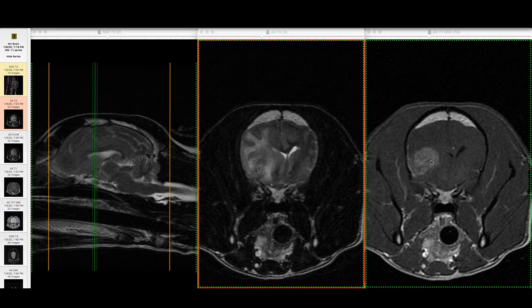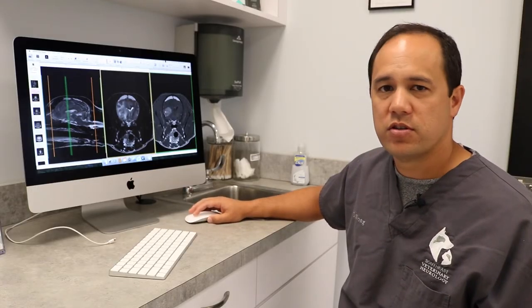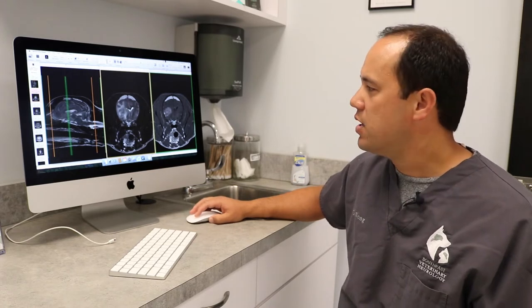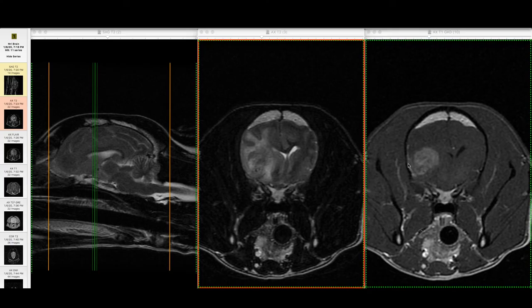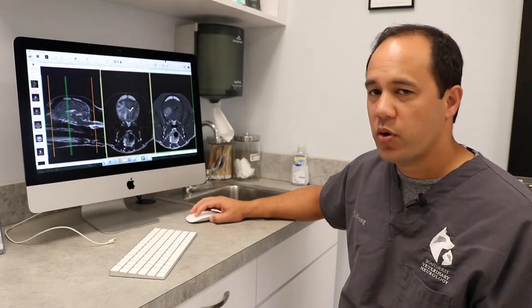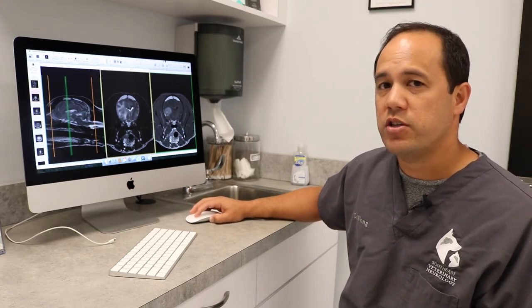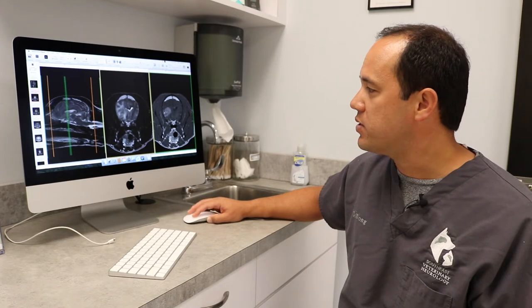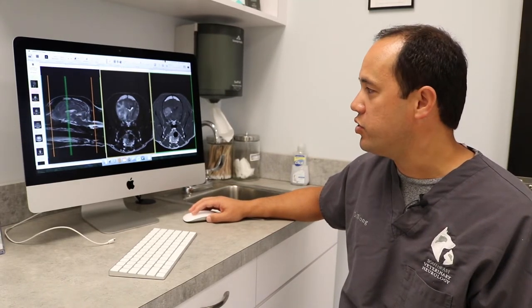On a post-contrast T1-weighted image, certain things can contrast-enhance — abnormal brain tumors, certain infections, and meningitis can all show up as contrast-enhancing. Based on this type of image, I would be most concerned that this is a brain tumor. No one can know for certain without a biopsy, but based on the image characteristics, I'd be most concerned that Comet has a brain tumor.